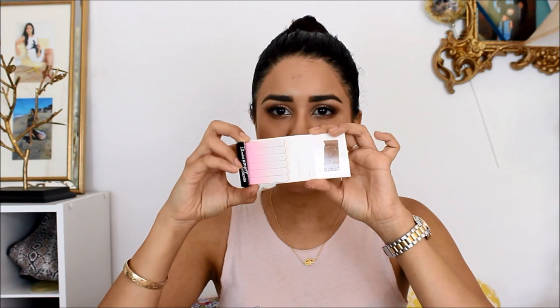I have some tiny nail files just in case I chip a nail or break one. If you guys don't have these in your purse, you need to have them, especially if you wear heels. I wear heels a lot.